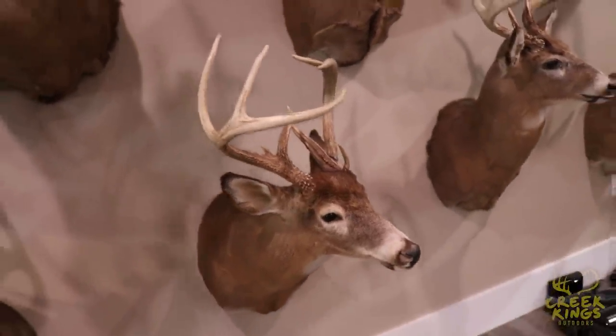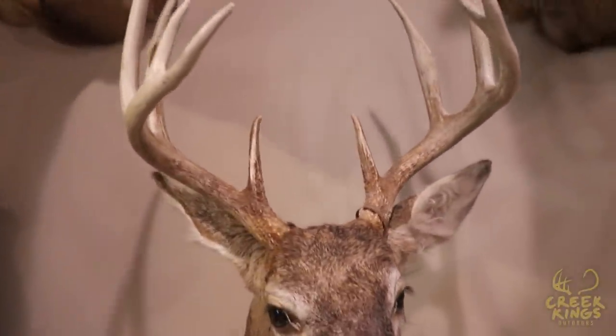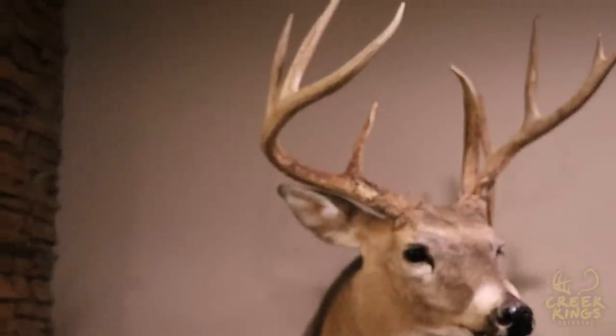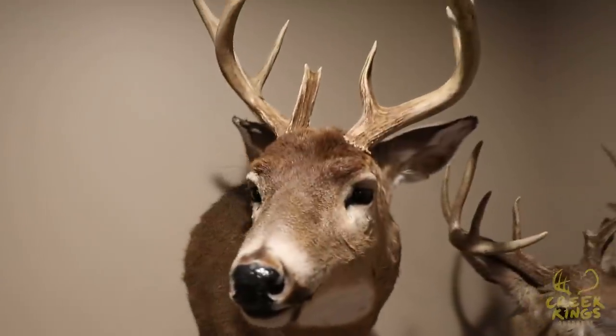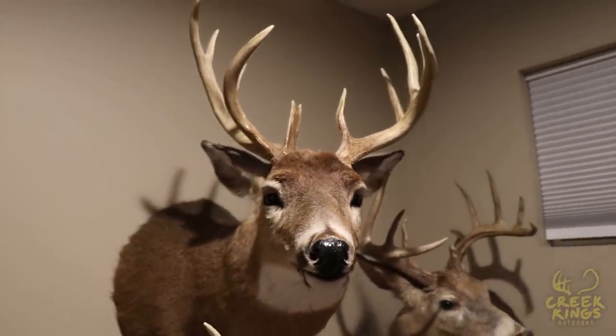I'm super proud of this deer — you can still see he's got some velvet left on him, I shot him so early. After seeing this deer and realizing probably what he could have been in another year or two, it really changed my outlook on shooting younger deer.